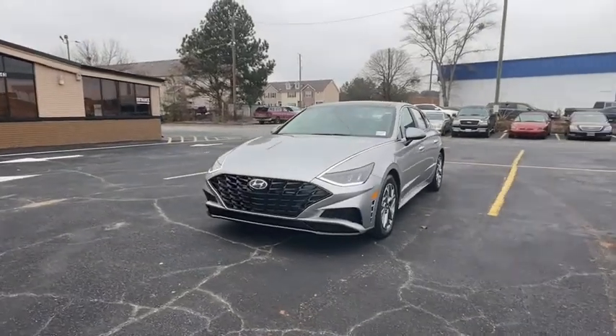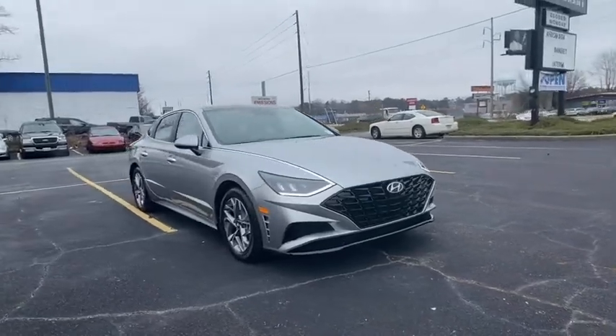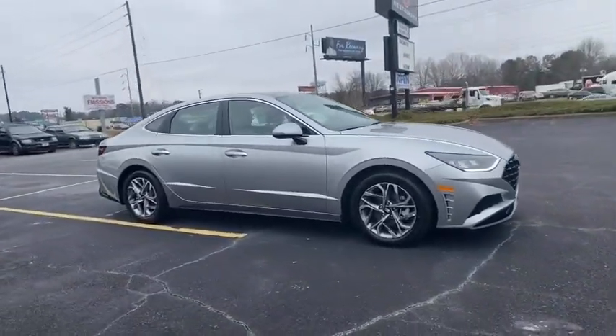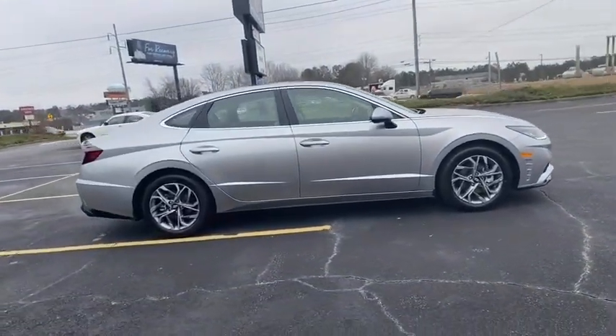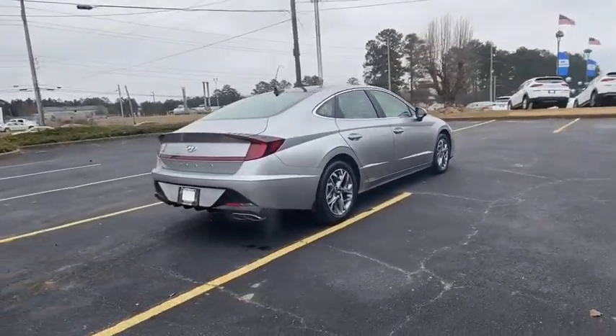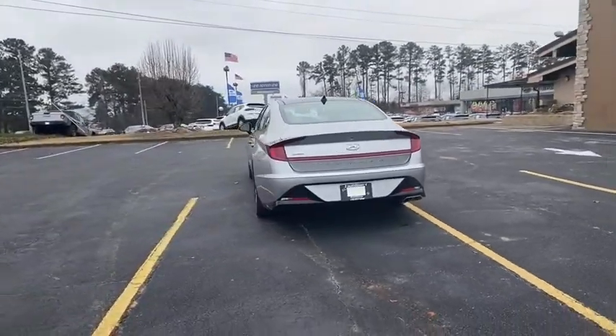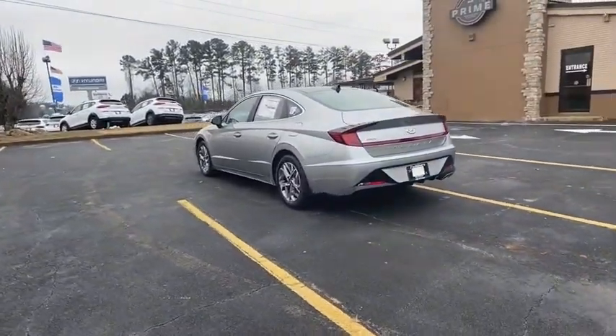Take a ride in the 2021 Hyundai Sonata. The Sonata has a long list of technologically advanced interior features and options that make driving safer, more convenient, and much more fun. Don't forget the exterior corrosion protection — a 14-step roto dip system that provides unmatched protection for your Sonata.